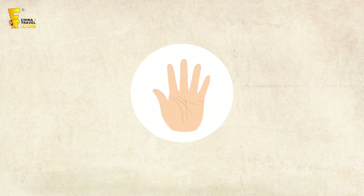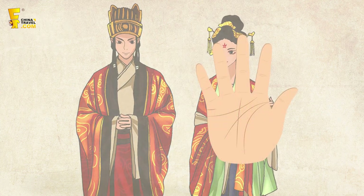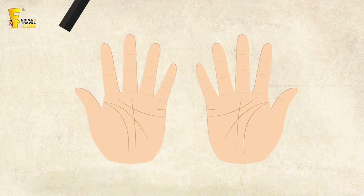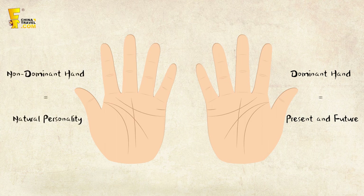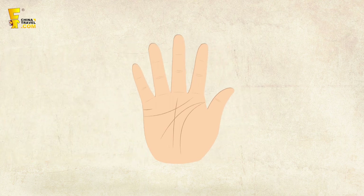First, which palm should you read? In Chinese culture, it's commonly believed that the right hand is for females while the left hand is for males, but some modern opinions believe it's important to analyze both. The dominant hand shows a person's present and future, while the non-dominant one represents natural personality. I'll use the right hand as an example, as this is the dominant hand for most people.